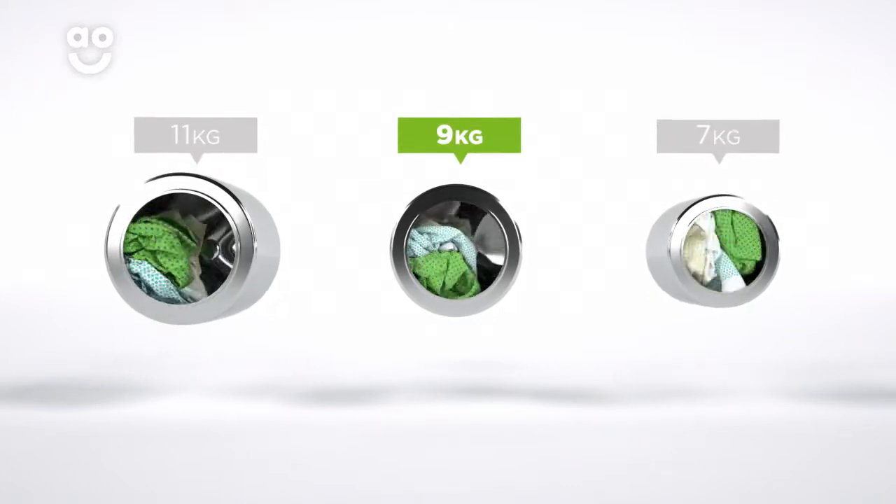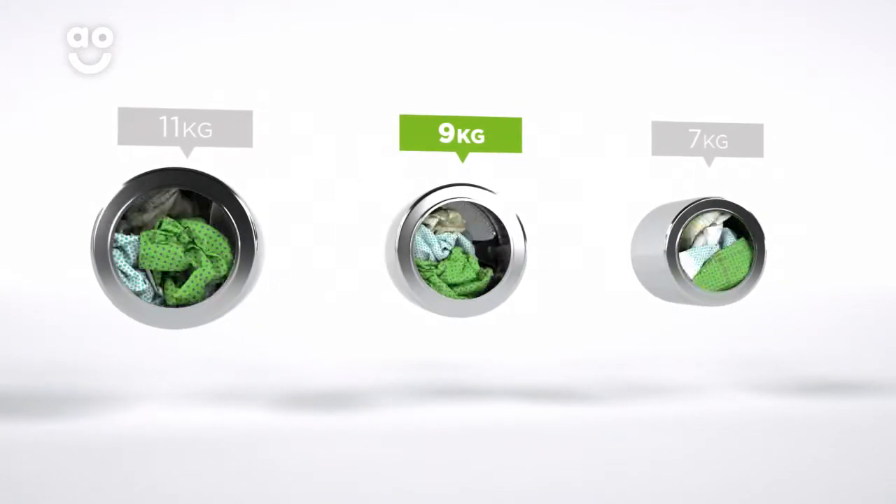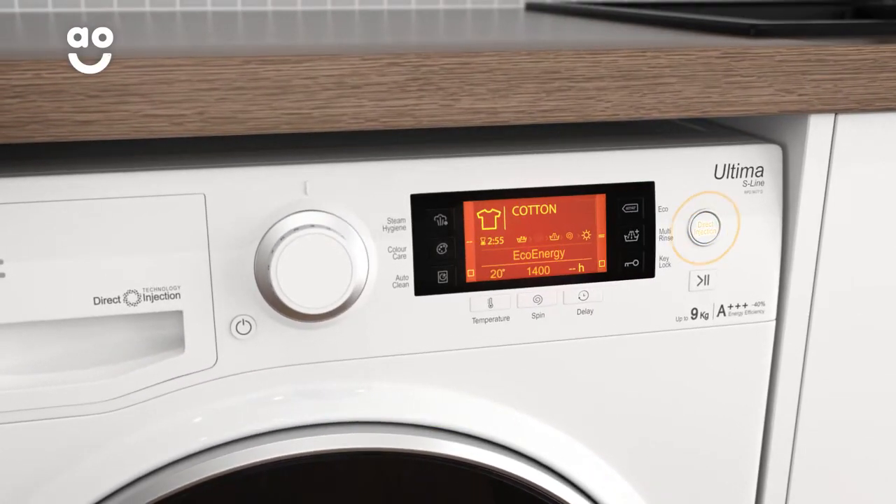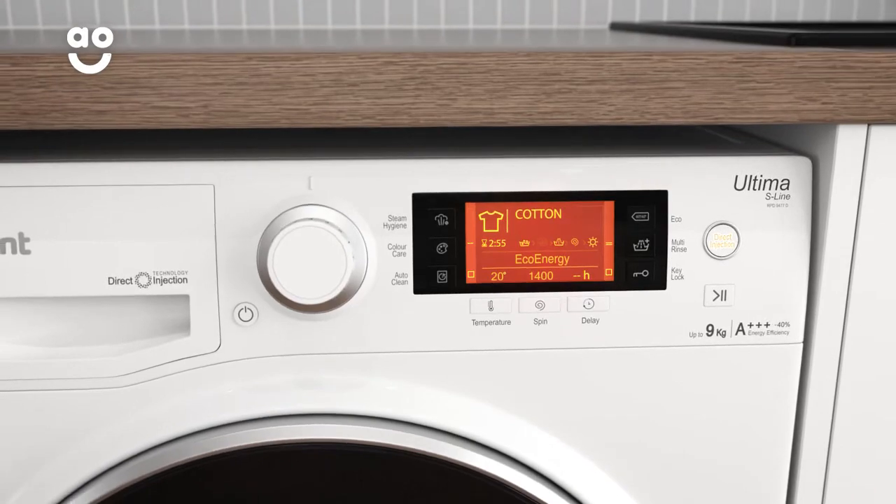We believe the bigger the drum the better, because your clothes have more room to tumble for a better clean. Direct injection technology removes more than a hundred stains at just twenty degrees, without any kind of pre-wash treatment.